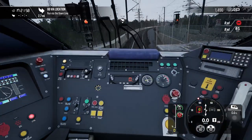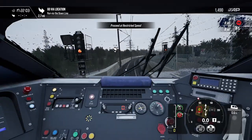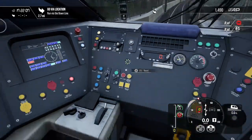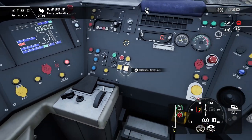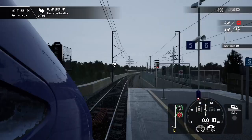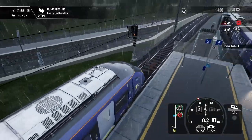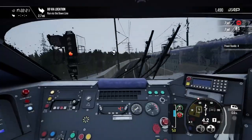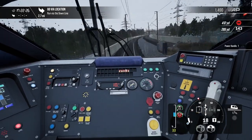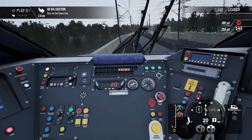We are at red. I would put the DRA on and contact the signaller. He says I can proceed at restricted speed. I would reset the DRA and press train stop override. That basically stops the TPWS ramp from triggering and slamming on the emergency brakes. And I would proceed at restricted speed.